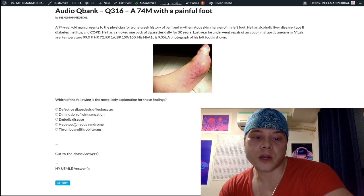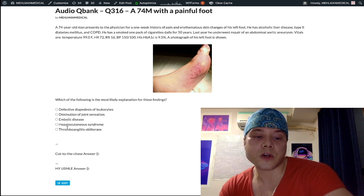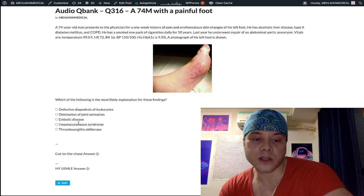Choice D is hepatocutaneous syndrome — this is the wrong answer, and it's actually a trolling answer. If you Google it, you'll get images of cats and dogs. As far as I'm aware, this isn't even a condition that exists in humans.